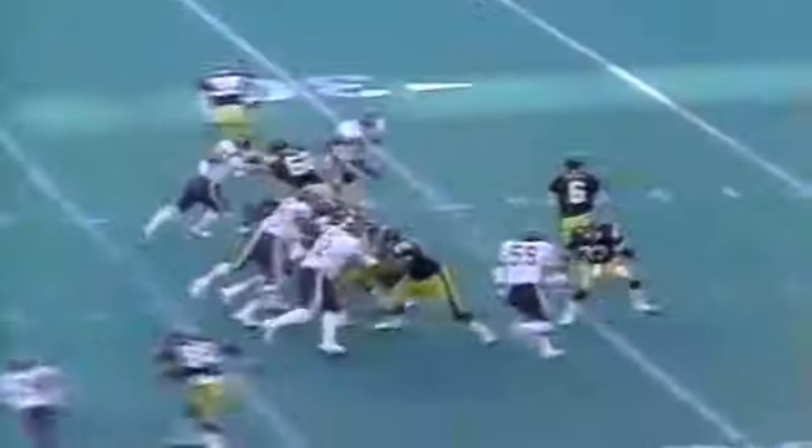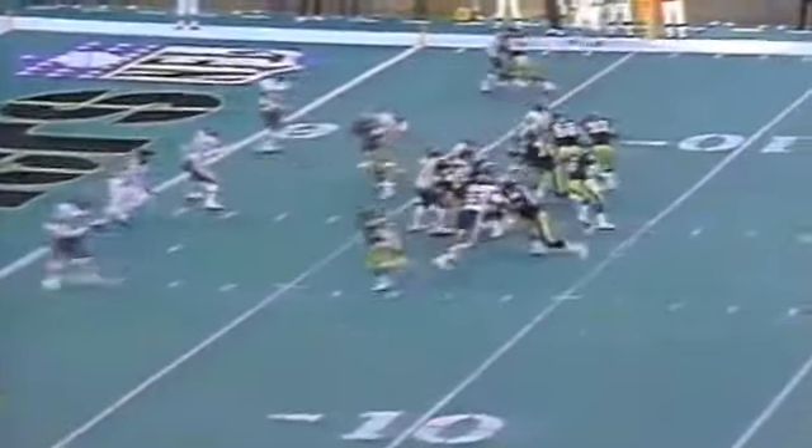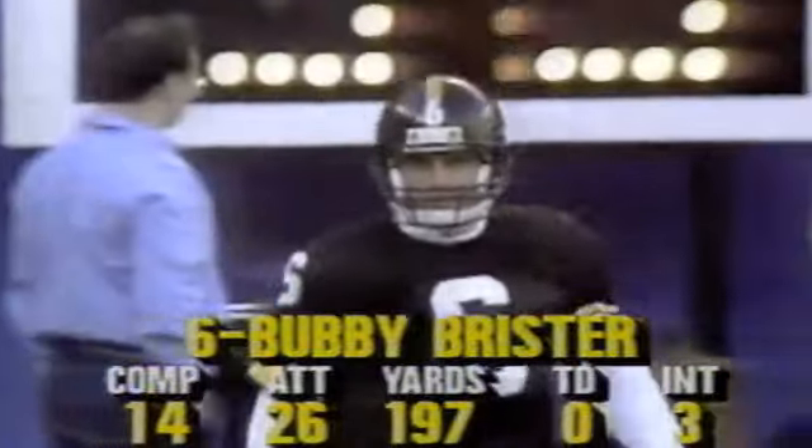When Bubby wasn't being sacked by the Fridge, he had the ball doink off the head of Derrick Hill — that sort of day for the Steelers. Harbaugh hits a wide-open Brad Muster for a touchdown — 20-0 at the half. In the second half, the Steelers try to come back. Louie Lips hauls it in for 60 yards, but Lemuel Stinson hauls him down. Two plays later, the shutout is preserved when Stinson gets his second interception of the day.